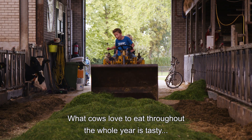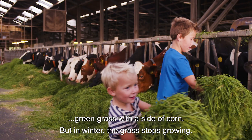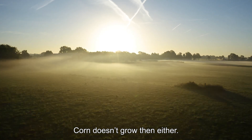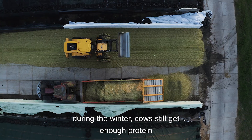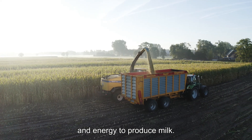What cows love to eat throughout the whole year is tasty green grass with a side of corn. But in winter, the grass stops growing, and corn doesn't grow then either. That's when it's time to dip into the winter feed stockpile. Feed is stored in the summer to ensure that during the winter cows will still get enough protein and energy to produce milk.